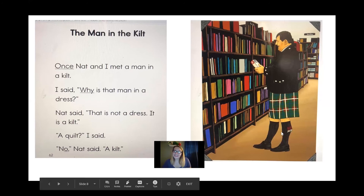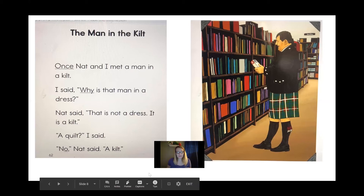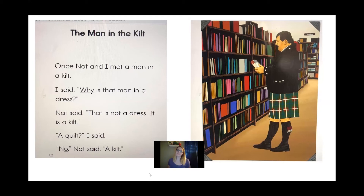This man over here is wearing a kilt, which is kind of like a skirt, but it's not a skirt or a dress — it's a special item of clothing that somebody wears in a different place. He is wearing a kilt. I wonder if we're going to learn about where he's from and why he wears it. Let's see.